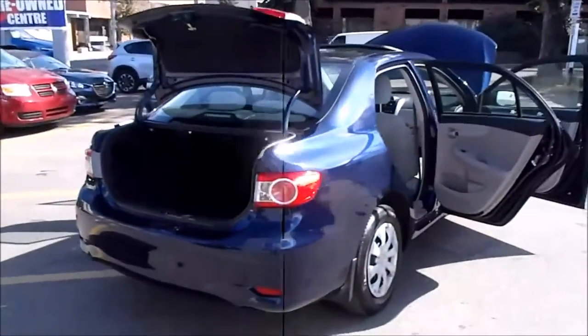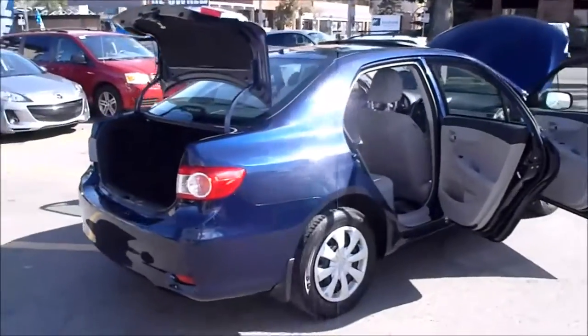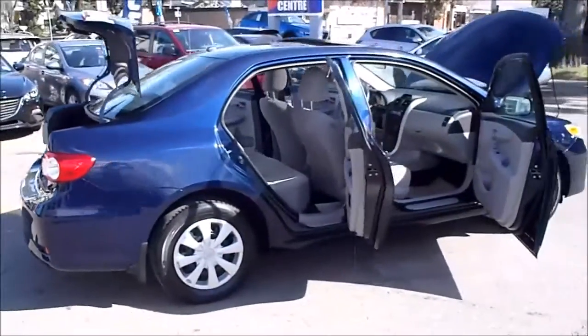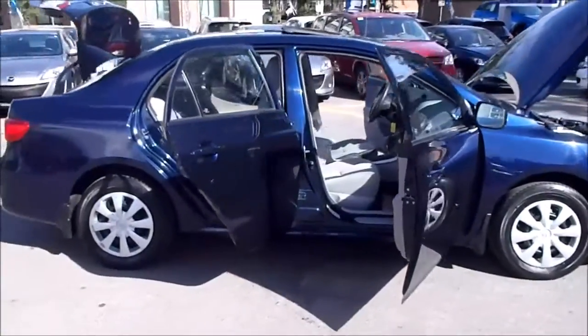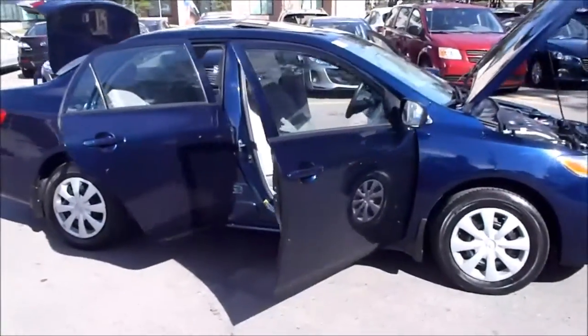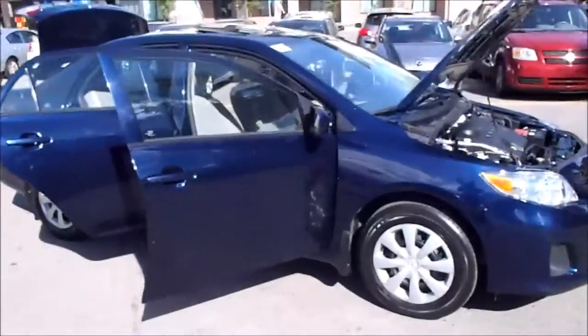Our detail department does a complete cleaning of the vehicles, including the shampooing and detailing of the interior materials. We wash the engine and polish the exteriors to get them looking as good as new. We also apply our 3M and tint in-house, which allows for quicker delivery times and better quality control.